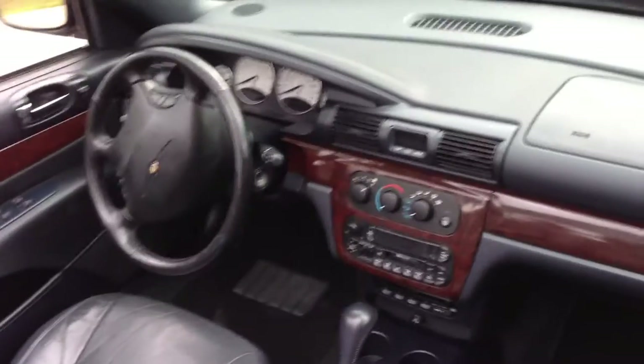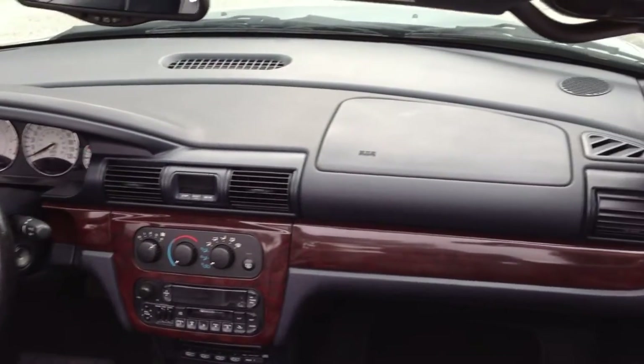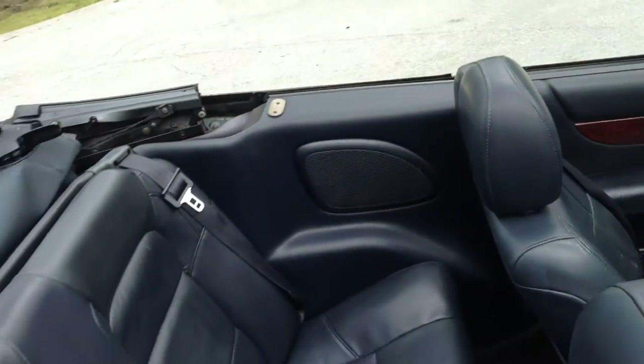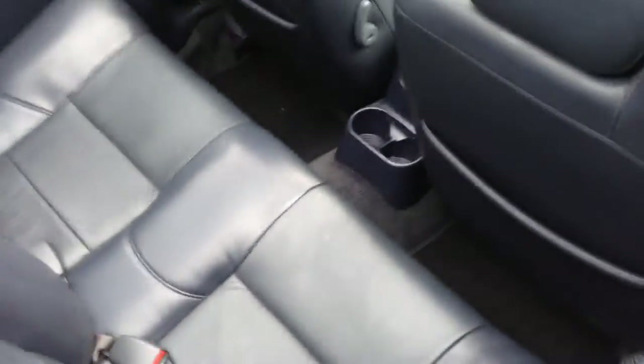Let's give you a shot of the inside. You can see the dash — it's in excellent condition. The car has been very well maintained. All leather, all power. It has the wood grain trim as well. The top is new, so the top is in new condition.